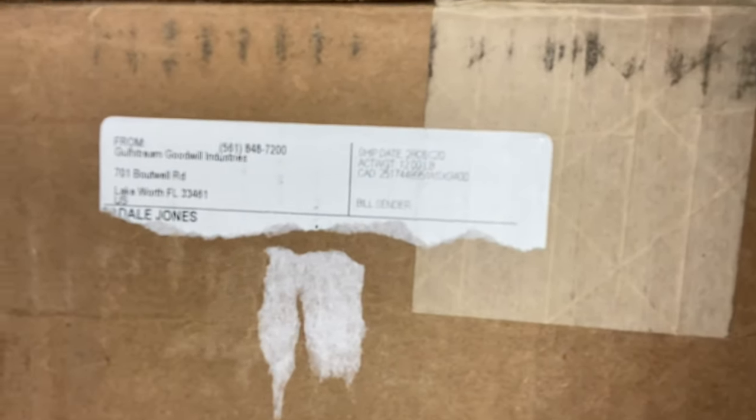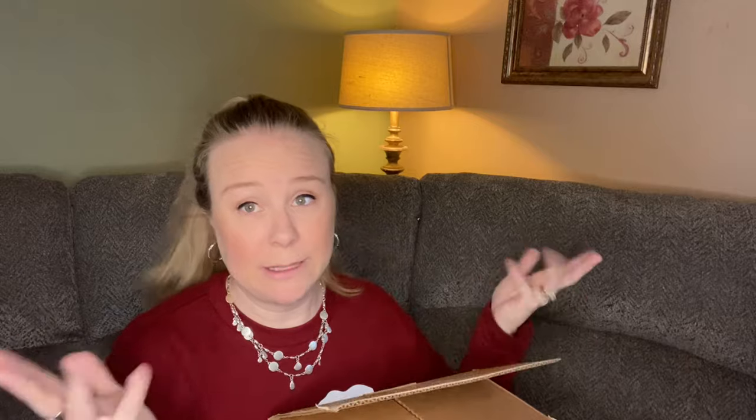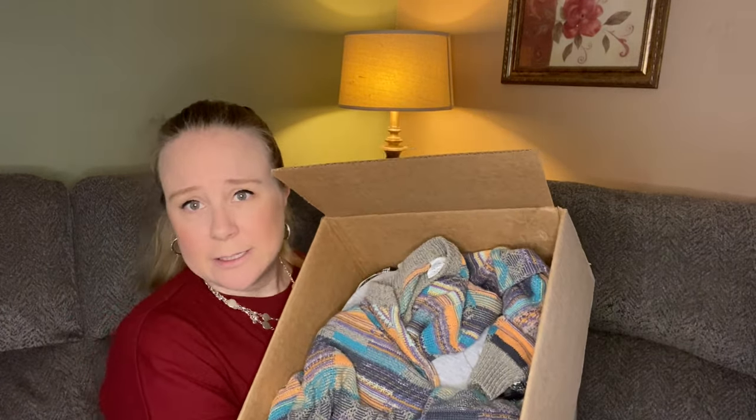My box came from Lake Worth, Florida, which I believe is sort of the hub for the Goodwill blue boxes, but that's only in my limited knowledge. And here is the clothing — I already pulled out the box of jewelry — so let's dive in.